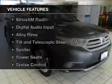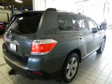The features include a power sunroof, leather seats, heated seats, Sirius XM satellite radio, digital audio input, and alloy rims.